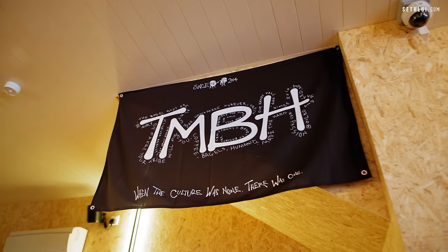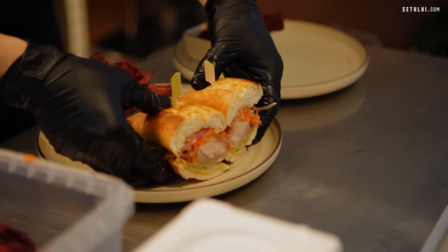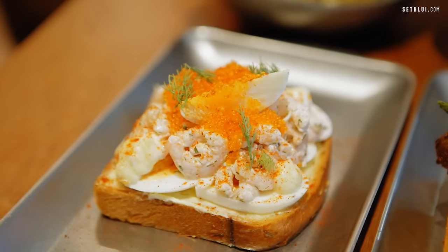So in this episode, we're exploring the sandwich scene in Singapore. We'll be trying out American-style sammies, bagels, pan mee, and Scandinavian open-faced sandwiches. Which stacked bread option will be the best? Let's go find out!